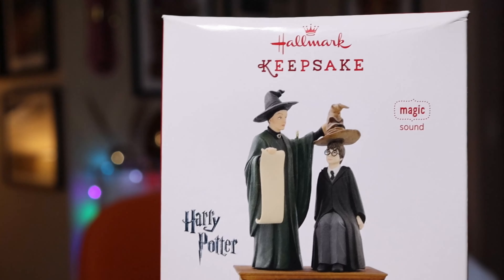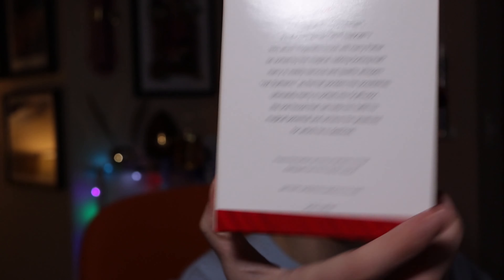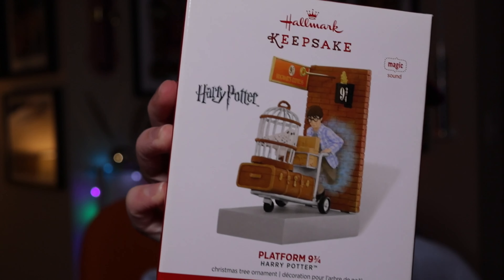The next ornament from 2014 is the Sorting Hat. Press the button to hear dialogue from the classic scene. This one retailed at $24.95.